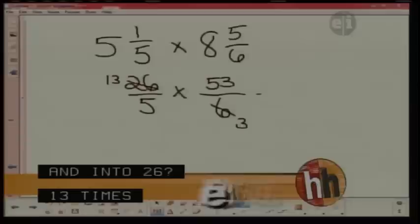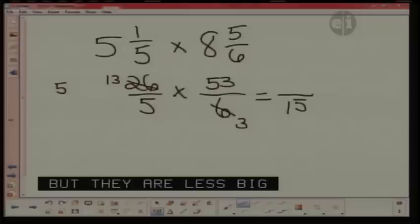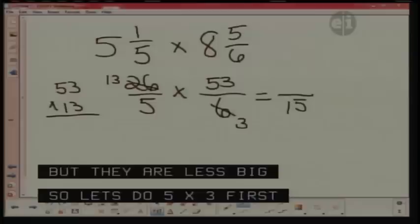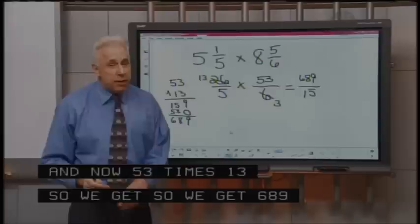We still have some fairly large numbers but it's a little less. Now we're going to multiply. Let's do the easy ones first, Alyssa. What's five times three? Five times three is 15. How are you with your multiplication facts? Pretty good. I'm going to multiply 53 times 13 with you. What's three times three? Nine. What's three times five? 15. Put a zero down, and one times 53 is 53. When we add, we'll get 689 over 15.